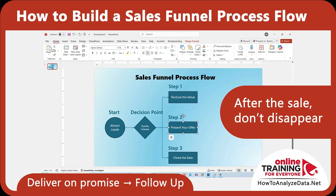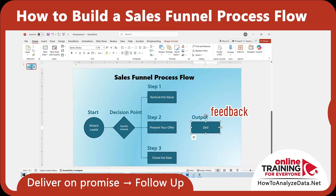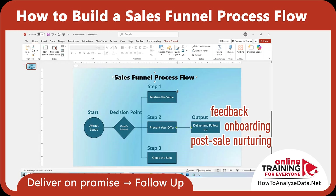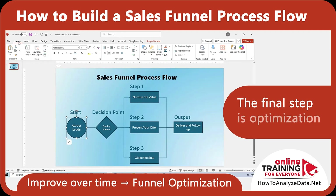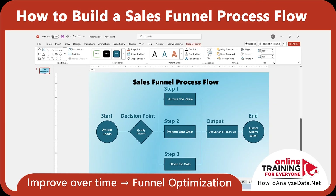After the sale, don't disappear. Deliver what you promised and follow up. Ask for feedback, provide onboarding if needed, and begin post-sale nurturing to encourage repeat business or referrals. The final step is optimization. Look at what's working and what's not. Analyze where leads drop off, then adjust, retarget, or re-engage. A strong funnel is never static — it gets better with every cycle.